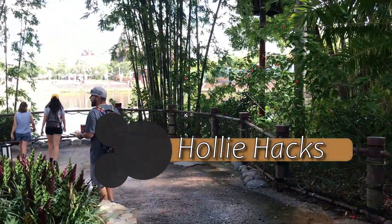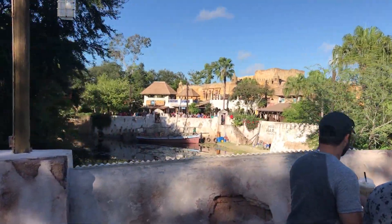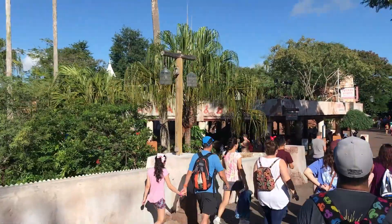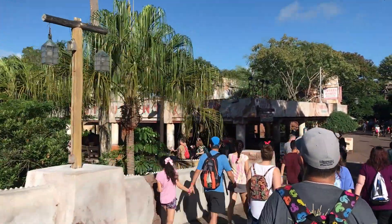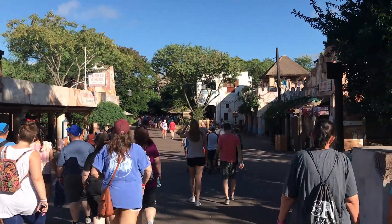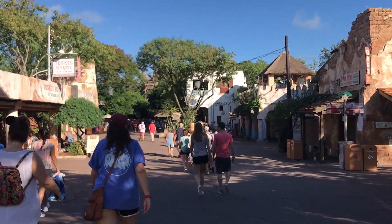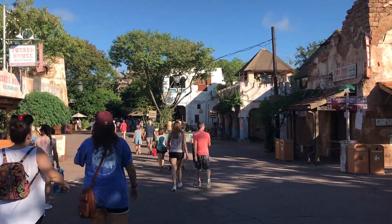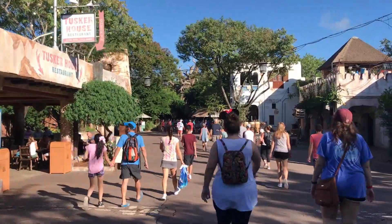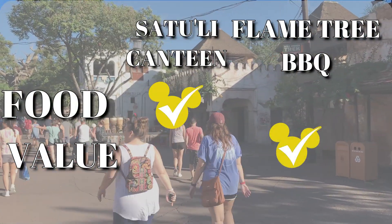I'm going to throw in a holly hack. I always bring Ziploc bags in my park bag, so whatever food I don't finish I put it in the bag, stick it in my backpack, and I eat it later when I get back to the resort — usually during a midday break. So I'm not keeping this food out in my backpack all day in the heat. For the best value, this point has to go to Flame Tree BBQ.